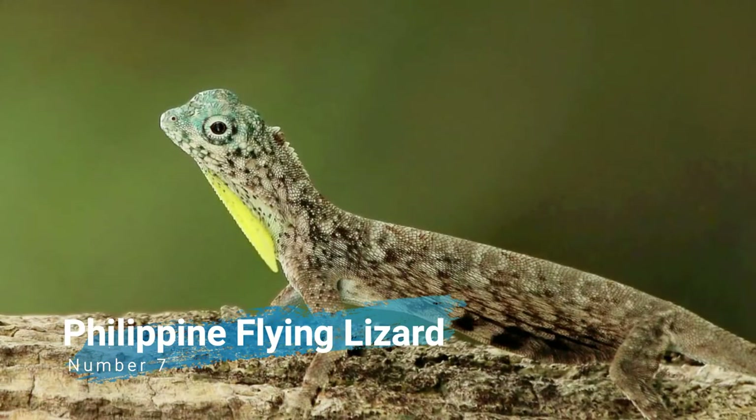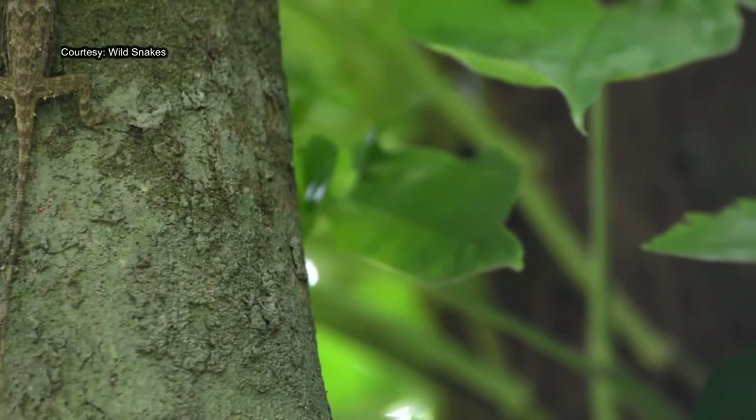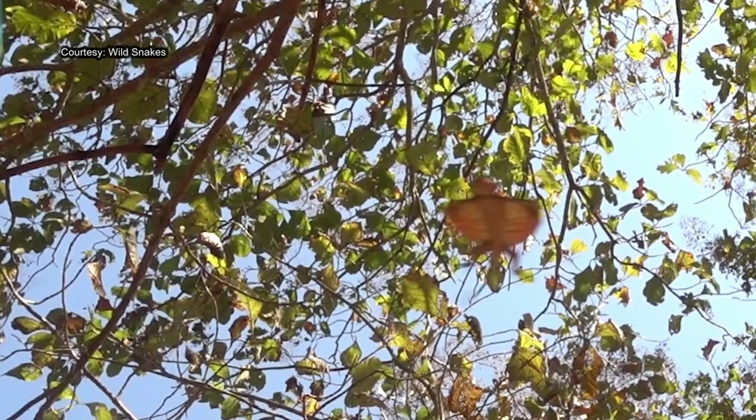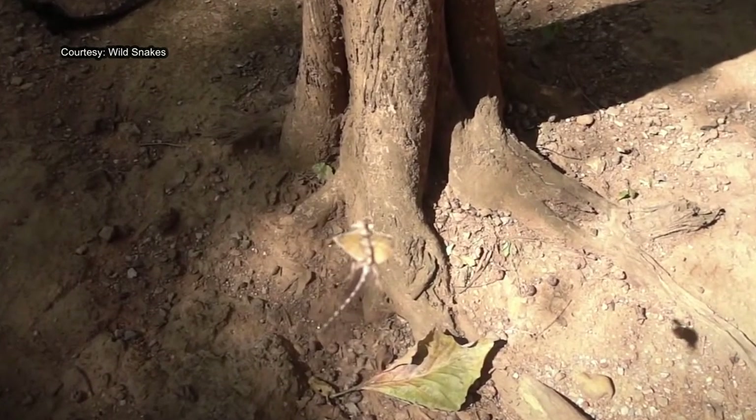Number 7: Philippine Flying Lizard. A lizard species endemic to the Philippines, characterized by a dull grayish-brown body color and a vivid tangerine-orange dewlap, this species is one of the largest of the genus Draco.